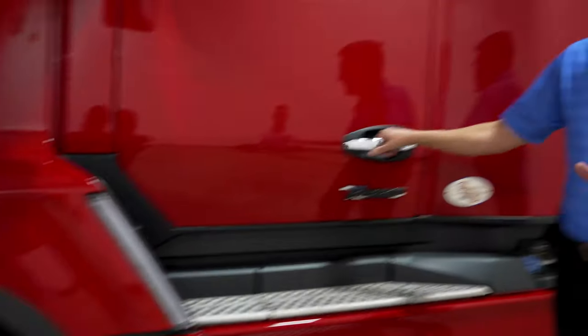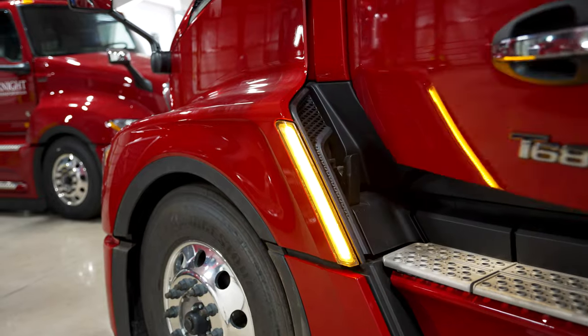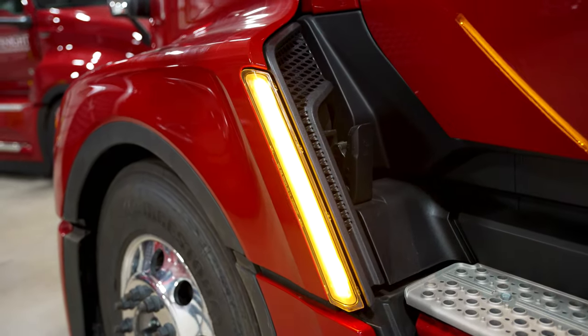When this thing lights up, he said everybody around him knows exactly what he's going to do. See how well that lights up the road? It's just amazing.